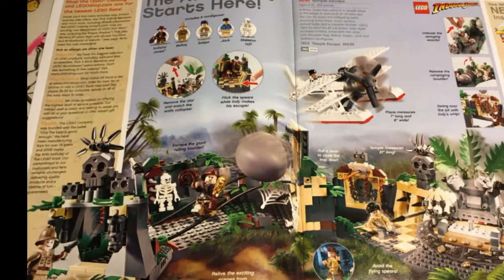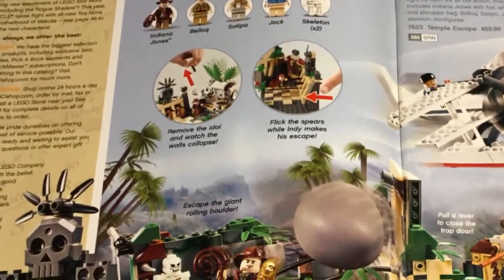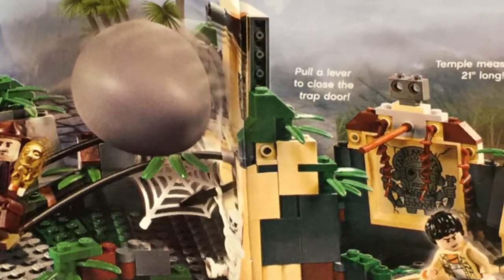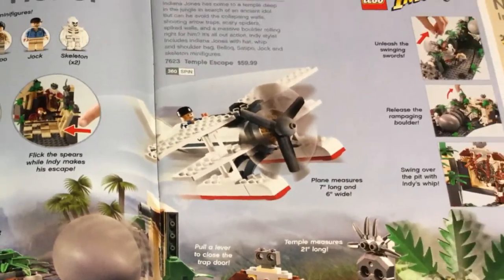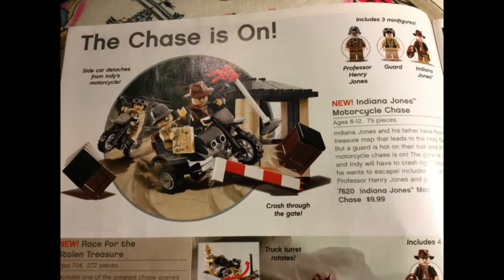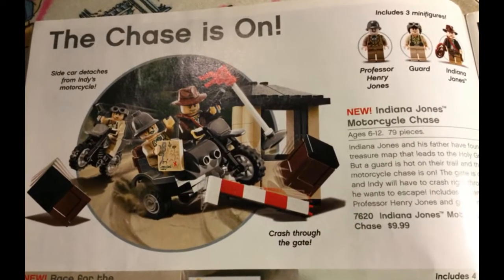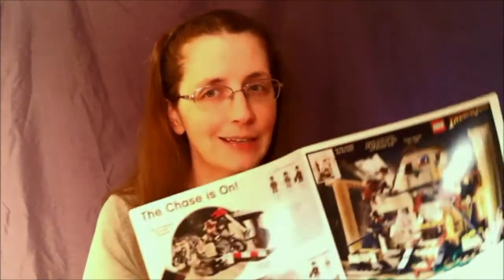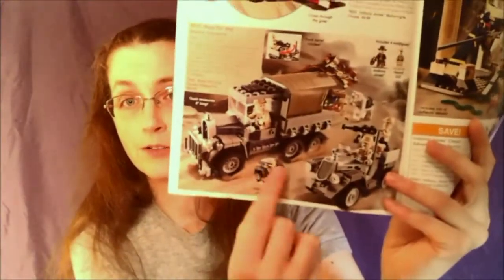On the first page we have a lovely set from Raiders of the Lost Ark with some cool moving features — a really cool set; I kind of regret not getting it. On page two we have Indiana Jones and the Last Crusade set. I bought two of these; I did open one of them — I think I technically gave it to my brother but then took it back. Here's another one from Raiders of the Lost Ark.